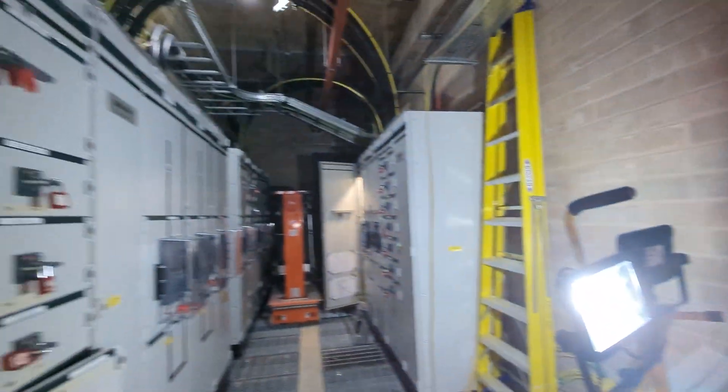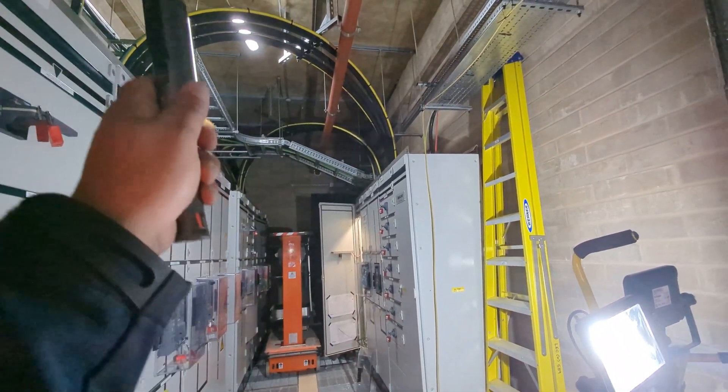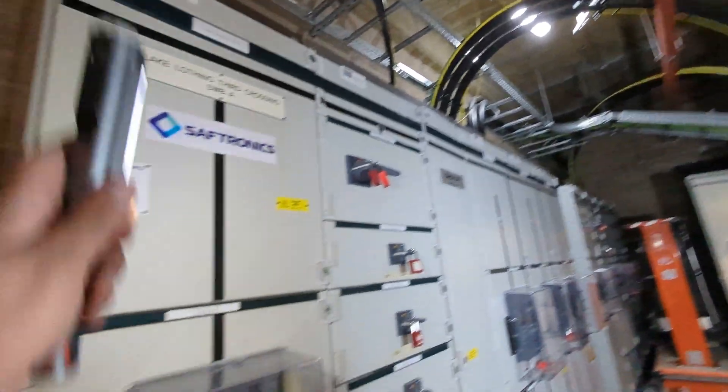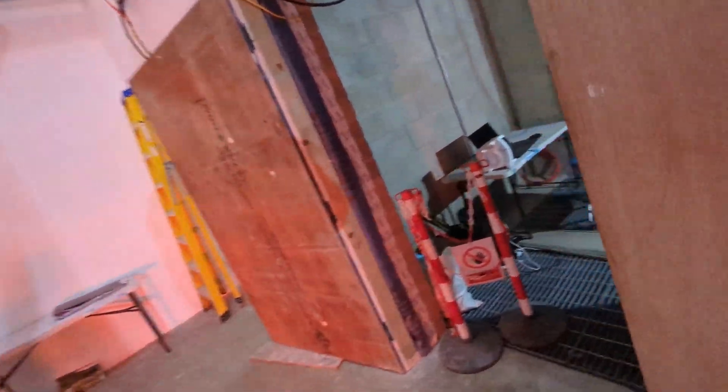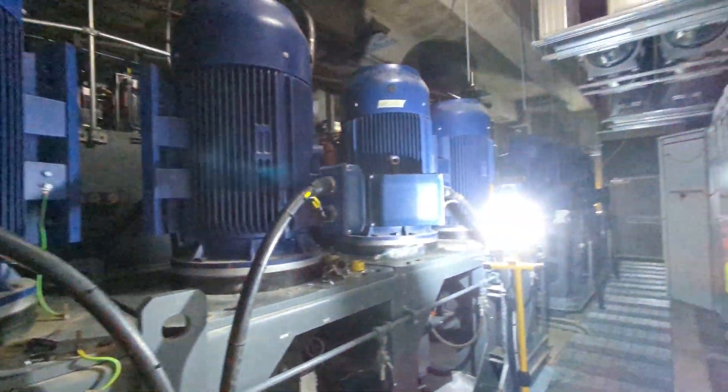If any of those transformers fail, I need to detect the failure, knock off the switchboard, bring in the generator, and then send the generator power over to the hydraulics. So this is the hydraulics room.